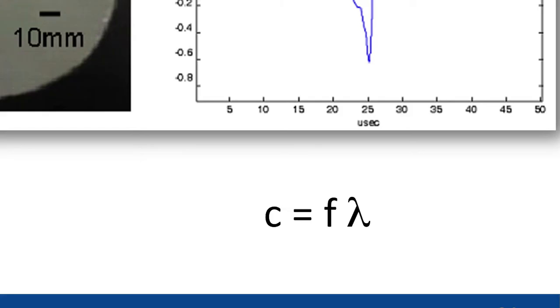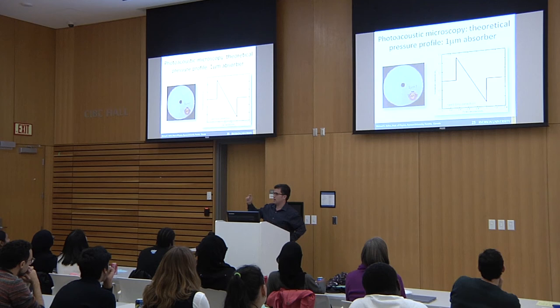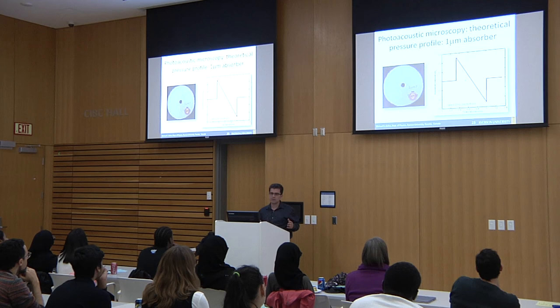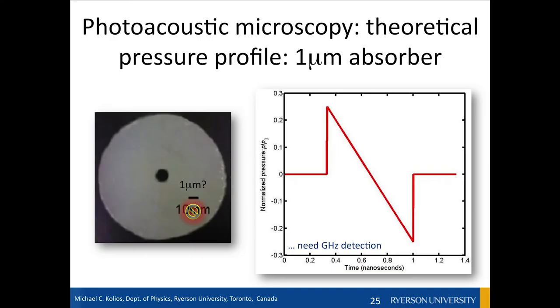One of my favorite formulas: the speed of sound C equals frequency times wavelength lambda — CFL, which I call the Canadian Football League equation. Now, cells are not a centimeter in size — they're more like 10 to 30 microns. If you try to draw an N wave corresponding to something that small, you need gigahertz detecting devices to detect it efficiently. I can't even hear megahertz, let alone gigahertz. So we need very specialized equipment to detect the photoacoustic waves produced by very small things.